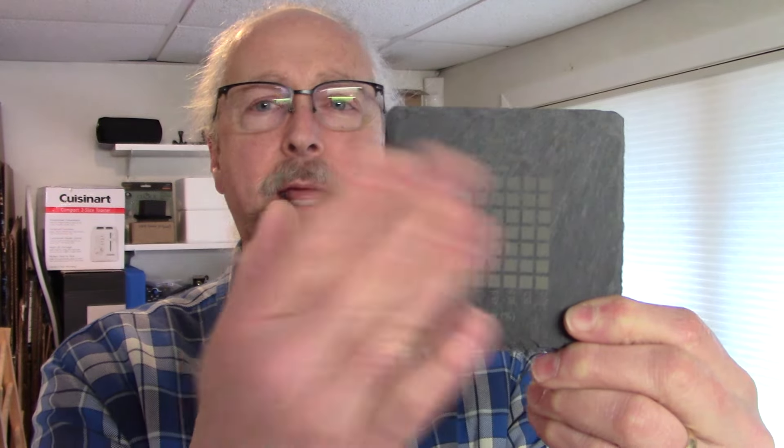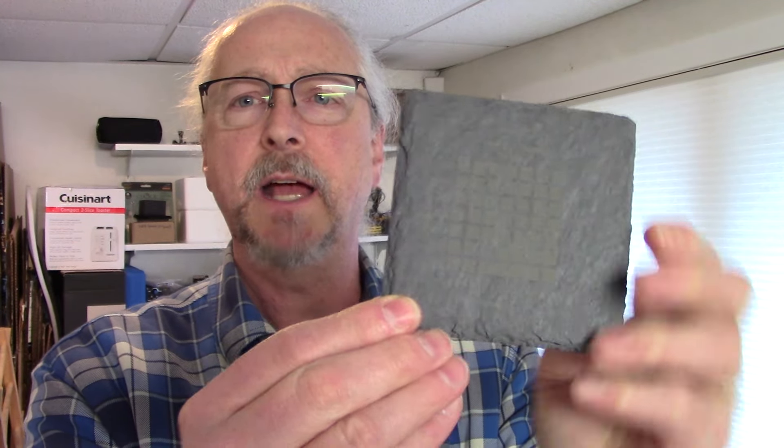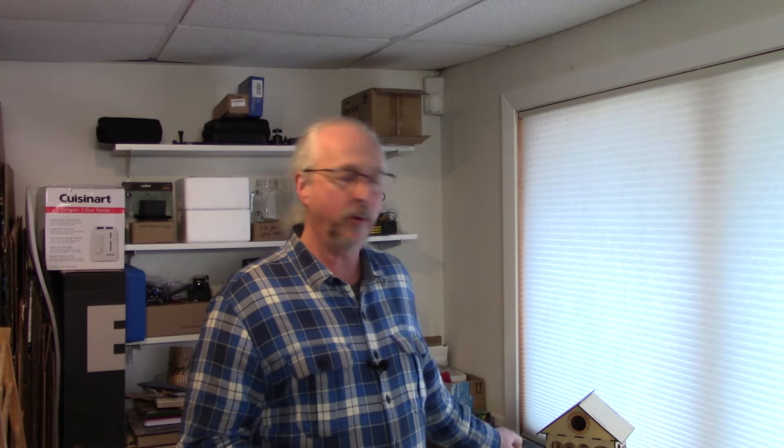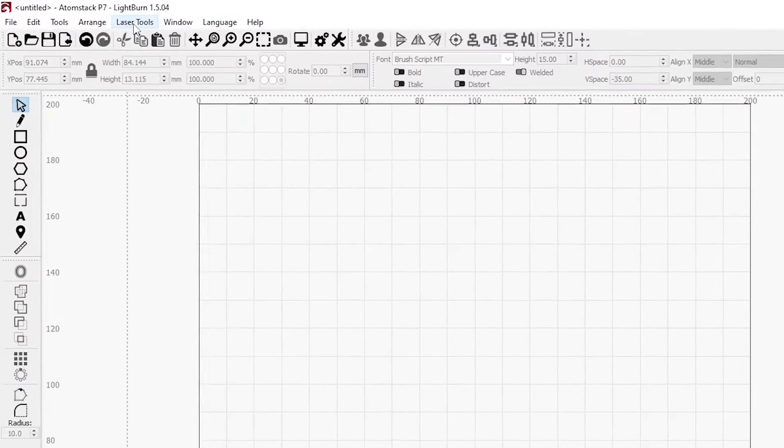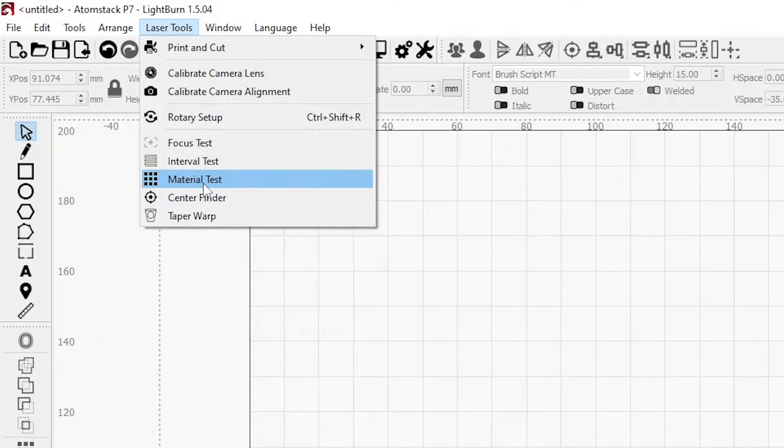We do a material test where I use different burn parameters — speed and power — and I get a grid so I can decide what's going to work best on that material. That's what I'll be doing first. Let's head over to LightBurn and talk about doing material tests and then talk about how we're going to do these coasters and get them personalized.